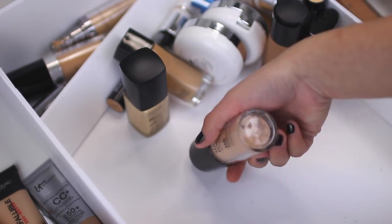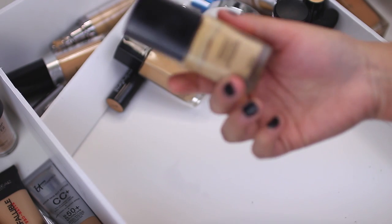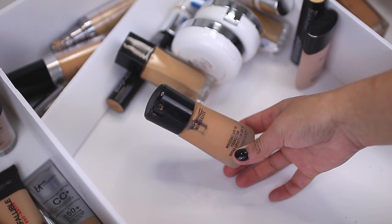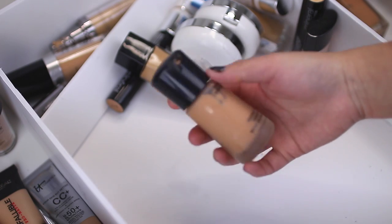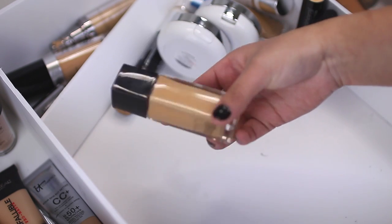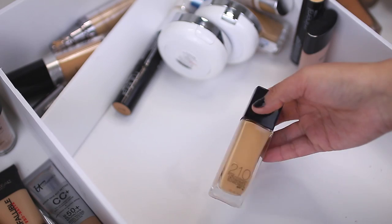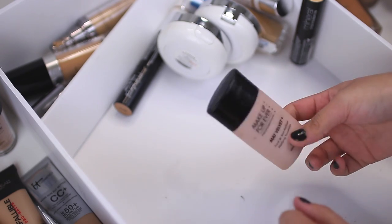Makeup Forever HD Foundation in shade 123 — this is my shade in the regular HD foundation, keeping this for sure. The NARS Sheer Matte Foundation — it oxidizes a lot, so I'm going to work with it, but I'm going to keep this though. MAC Moisture Foundation — love, love, love this foundation so much but I cannot use it — it's too pink, too dark, too orange, so I'm going to have to give this one a toss. Makeup Forever Matte Velvet Foundation — favorite foundation, but too dark for me, so I'm going to have to give this one up unfortunately.